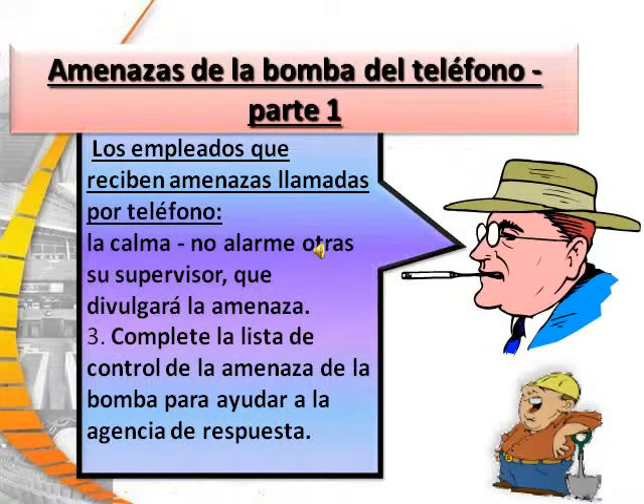Employees receiving telephone threats will: first, stay calm and do not alarm others around you. Notify your supervisor, who will report the threat. Fill out the bomb threat checklist, which should be near your phone, to assist any responding agencies.